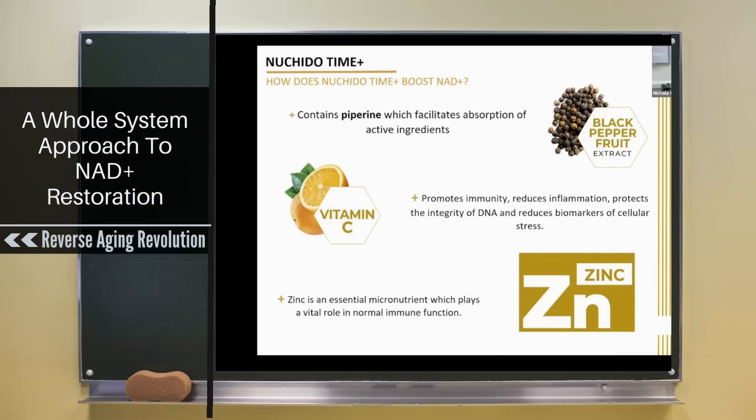Finally, we've got zinc. As we age, there is a progressive decline in our immune response, and supplementation with zinc has been found to help reduce this impairment of the immune system. That is why it is included in our formulation.